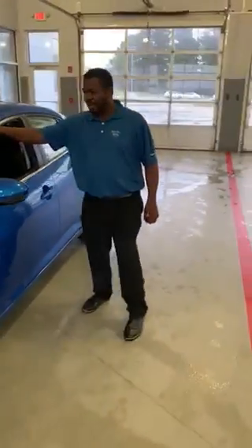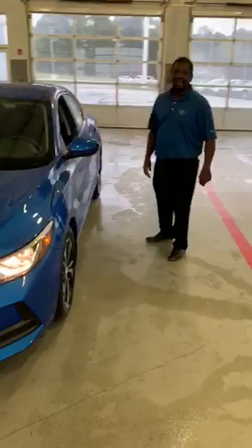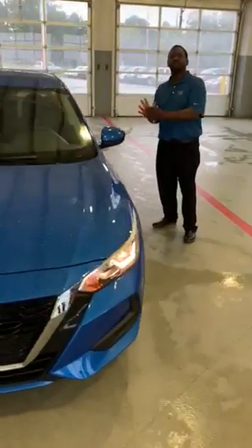The rear automatic braking has sonars in the back, so when you back up, if you're getting ready to hit something, this vehicle will automatically stop.